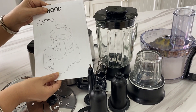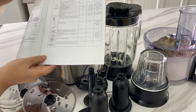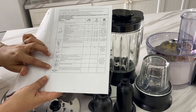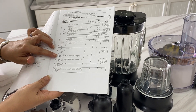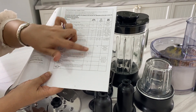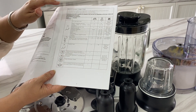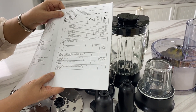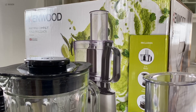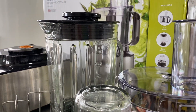The next thing to deal with is the manual. In 2021, all manuals are available online so there is really no need to keep the paper copy. We don't need any more paper in our homes. Just flip through the manual and look for anything you might want to have on hand before recycling it. There is one page I'm considering keeping — it explains the use of each accessory and provides the setting and time required. I feel this will be very useful to have handy.